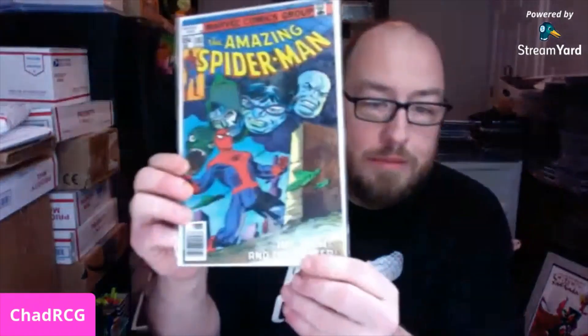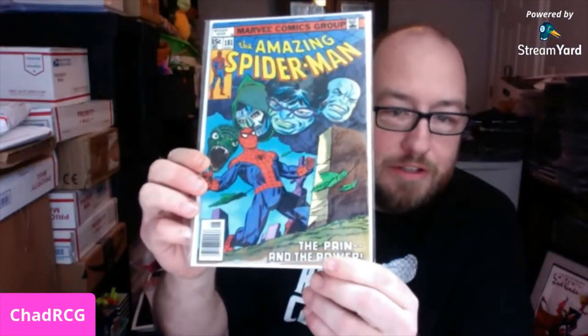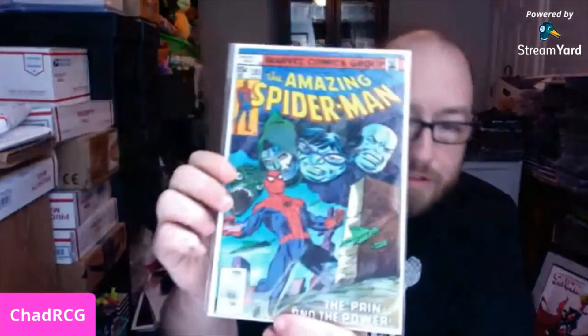The first one I got is Amazing Spider-Man 181 — I like that Doc Ock on the front. You got Kingpin and Doom — that's a cool looking cover. I'm glad I got that one.